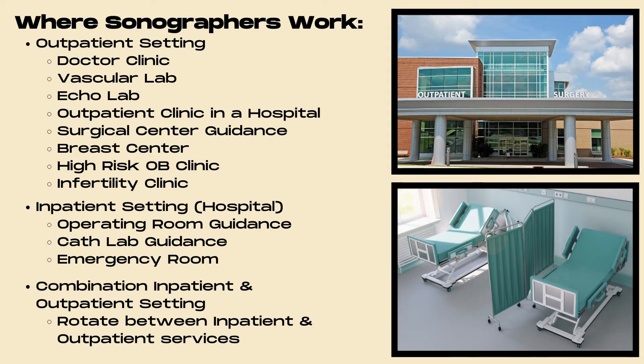So where do sonographers work? Sonographers can work in an outpatient setting such as a doctor's clinic, a vascular lab, an echo lab, or an outpatient clinic attached to a hospital. They can also provide surgical center guidance, work in a dedicated breast center, a high-risk OB clinic, or even an infertility clinic.